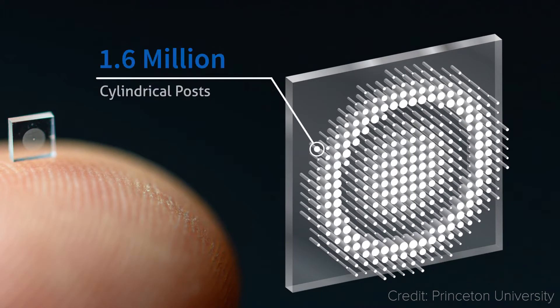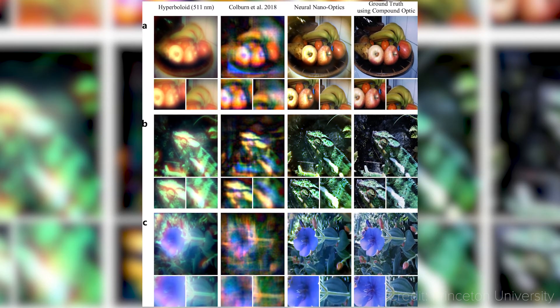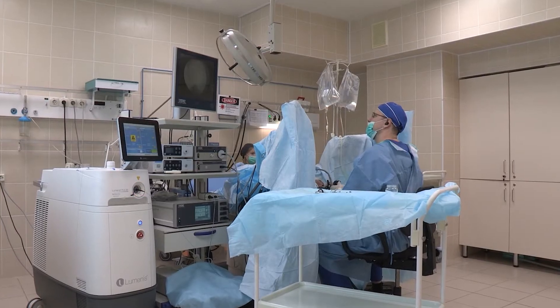These cylindrical posts, together with machine learning algorithms, are capable of rendering much higher quality images than in the past, and will find great applications in several industries. But before we get too much into the future, let's take a step back to the awesome 90s.